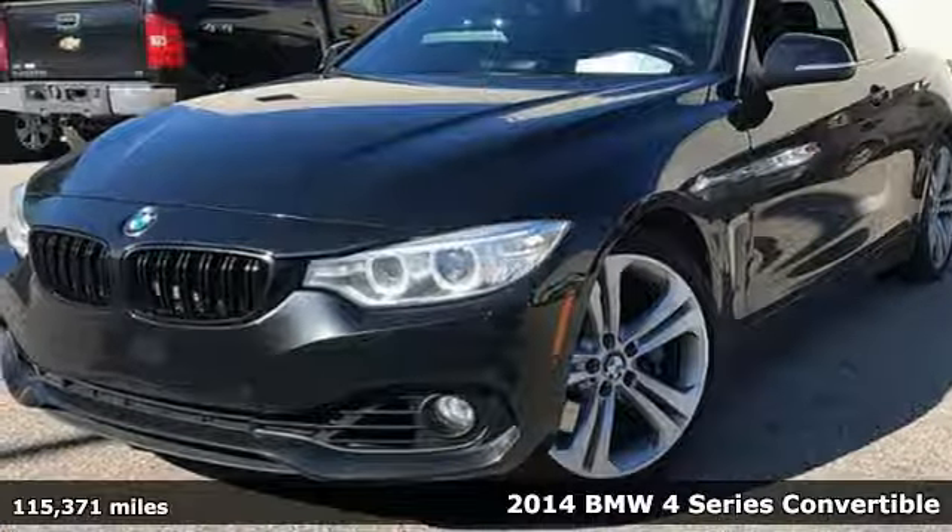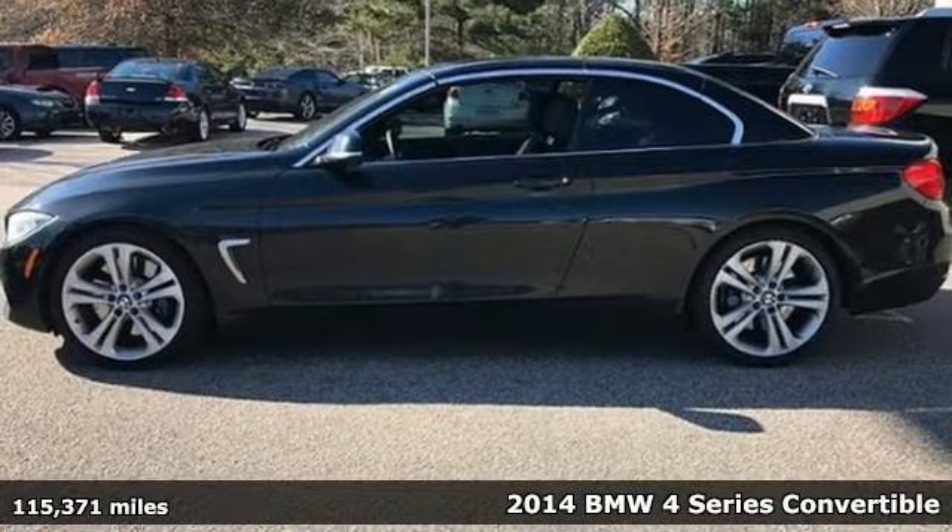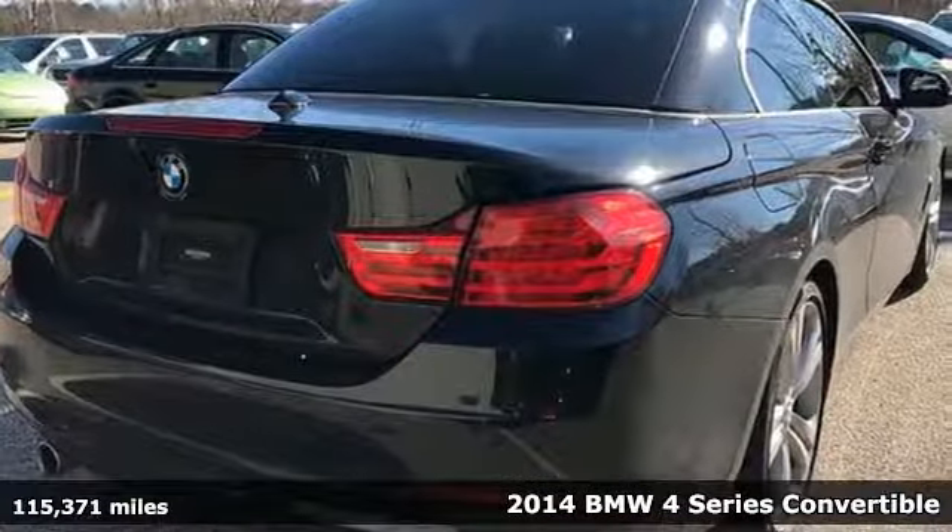Here's a 2014 BMW 4 Series. With athletic performance and startling style, this 4 Series lives up to its ultimate driving machine moniker.